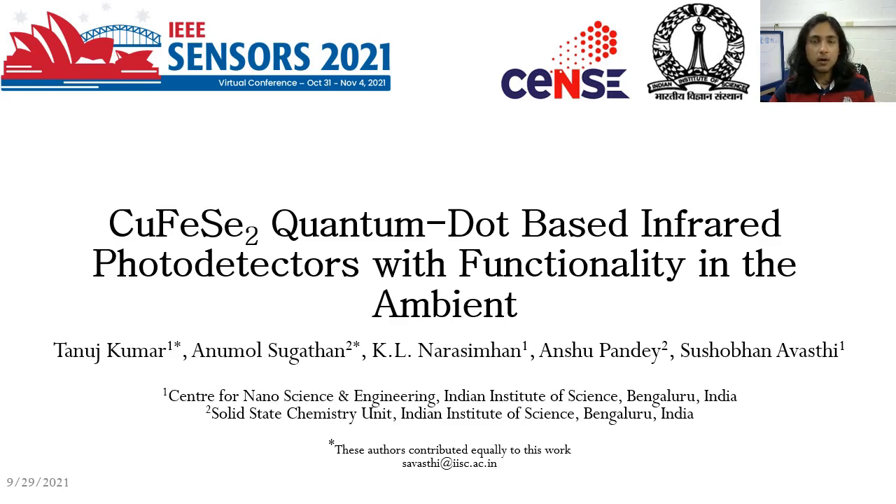Hello and welcome to my talk on copper ferrous selenite quantum dot based infrared photodetectors that have functionality in ambient conditions.